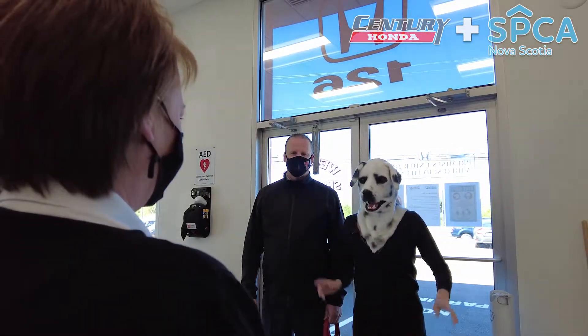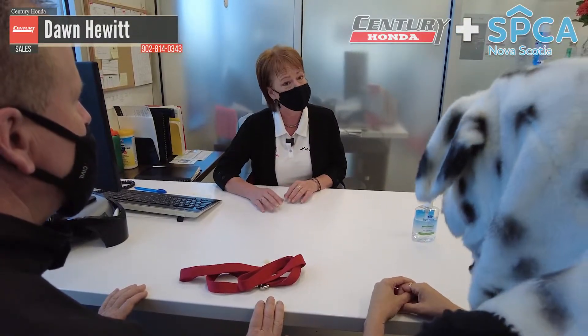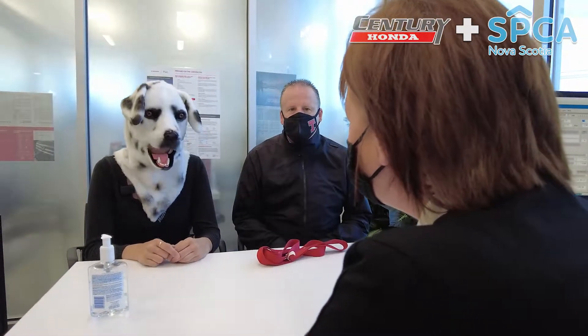I'm looking for a good used car that needs its forever home. Okay, Mr. Spot, we have over 50 used cars to choose from. What did you have in mind? Well, I definitely need something that's dependable, very low-maintenance, and it's got to be already trained and quiet.